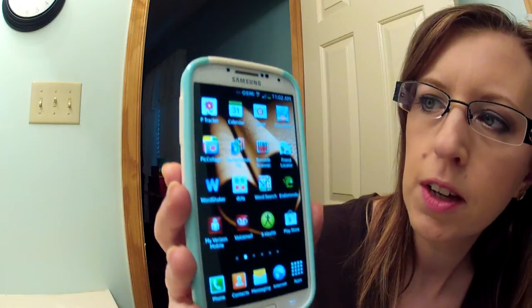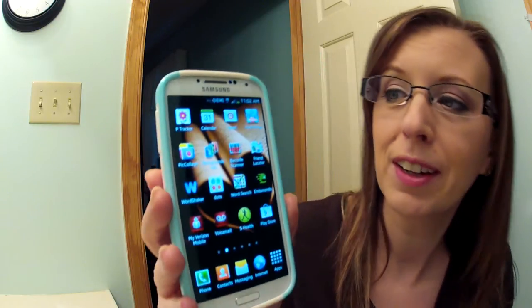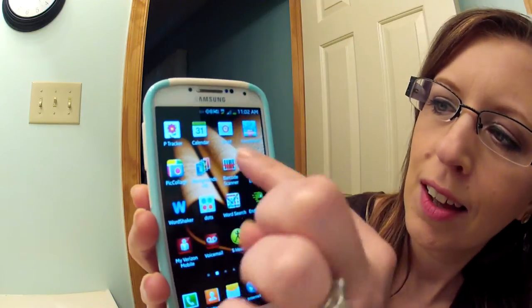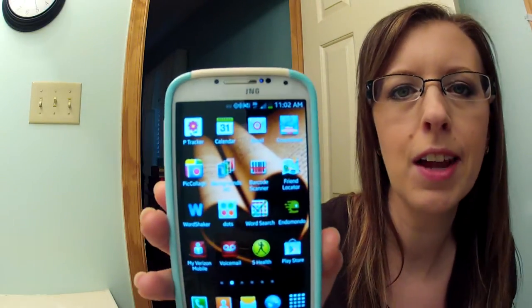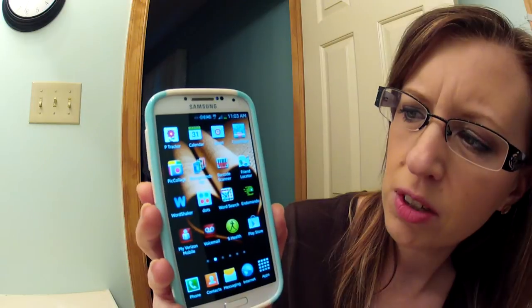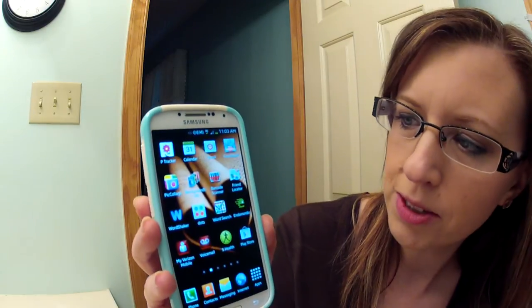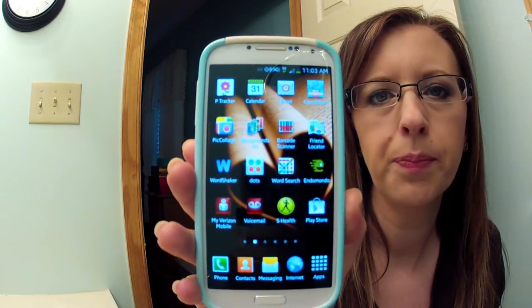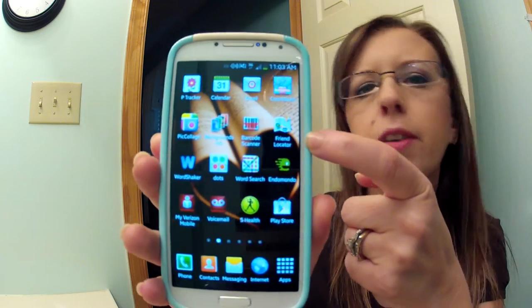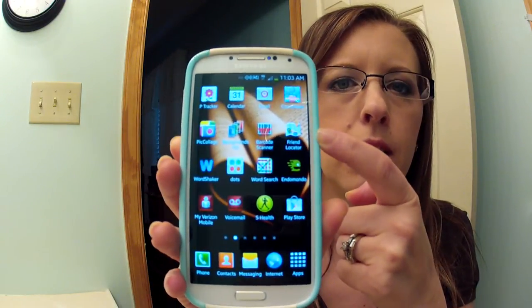Gallery, Instagram — y'all know what Instagram is. At the bottom you have phone, contacts, messages, internet, and apps. If you scroll to the left, I have P Tracker which tracks your period — it's a fun little app to have. Calendar, email, a countdown app I just downloaded for big events coming up. Pic Collage — I never use that, I don't even remember what it does. Background HD is where I get my wallpapers, I really like it, there's thousands of them. Barcode Scanner. Friends Locator works with Google Maps — we used to use Latitude but they got rid of it; Latitude was way better but this works too.